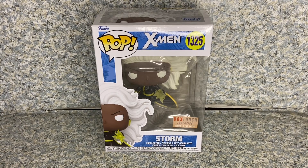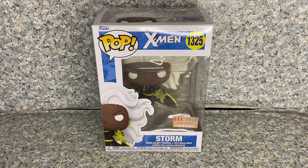Welcome back for another pop review. Today I'll be taking a look at the Pop X-Men number 1325 Box Lunch exclusive Storm made by Funko.